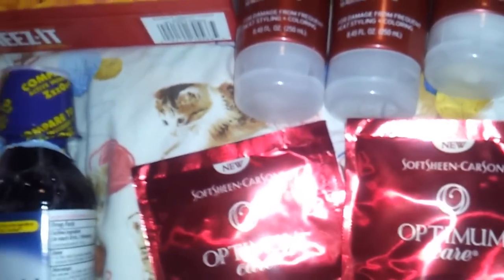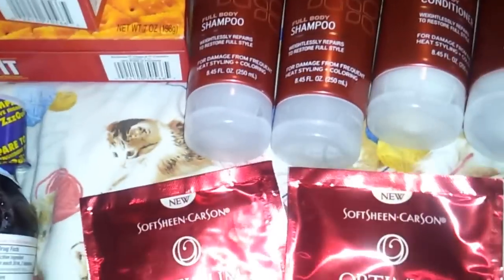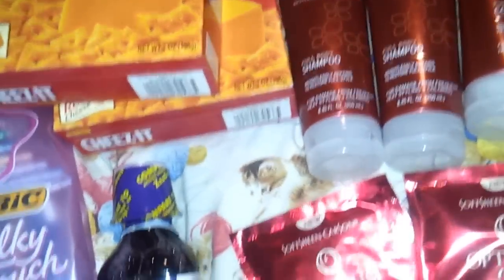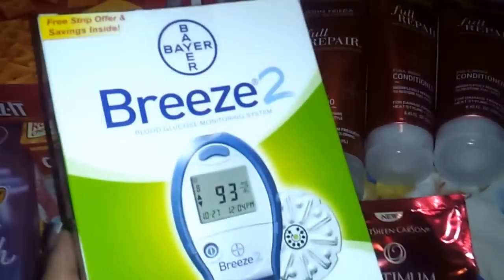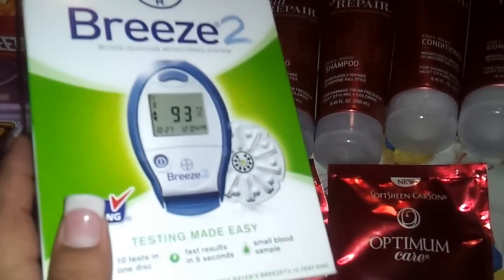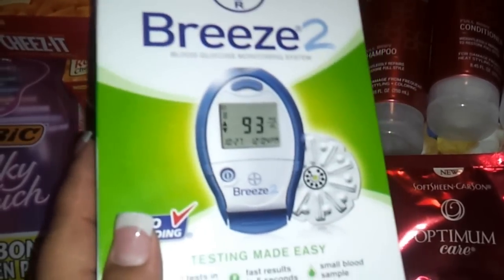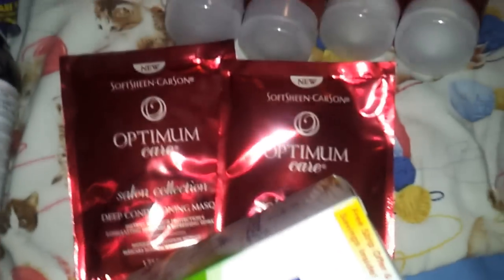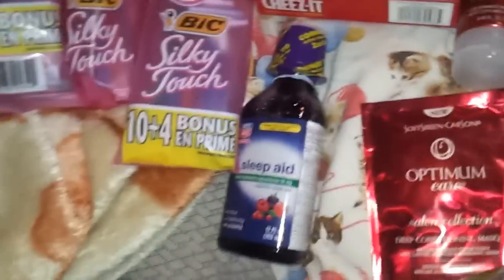Got some more free razors, so I think everything worked out perfect for me. Now let me show you what I got from Walgreens today. I picked up the Breeze 2 meters. These are $9.99 and they're giving back 2,000 reward points. We have a $10 manufacturer coupon, so that makes it free. And then these are 2 for $6 this week — these are the EOS lip balms. I actually purchased two of them.